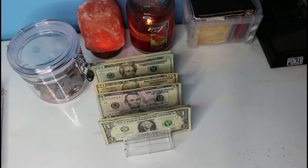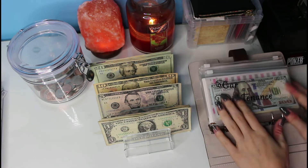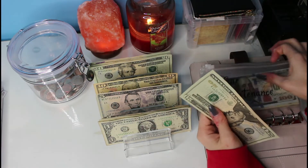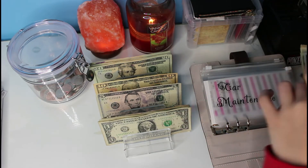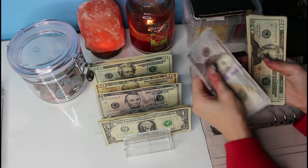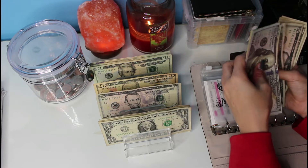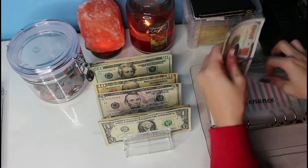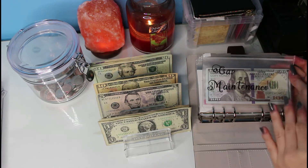Now we're stuffing one envelope in our brown binder, which is sinking funds. We're adding $20 to car maintenance. That brings us to $218 total in that envelope — slowly but surely getting back up to $500.